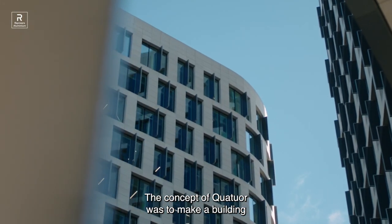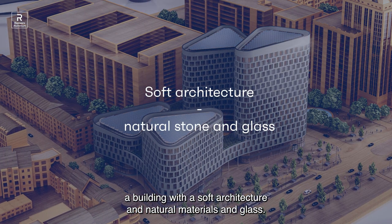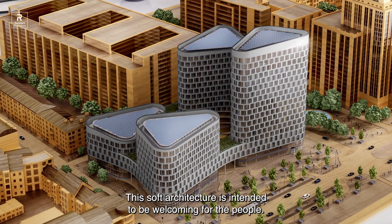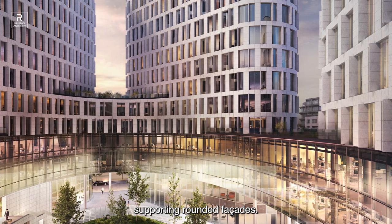The concept of Quatuor was to make a building redefining the city in a key intersection. To achieve that, we have chosen to design a building with soft architecture and natural materials and glass. This soft architecture is intended to be welcoming for the people. That's why the building is built on a transparent circle supporting rounded façades.